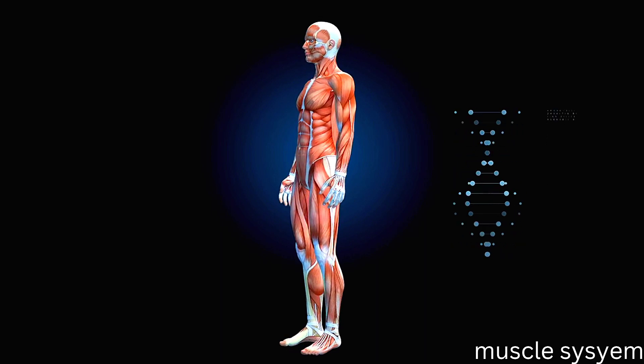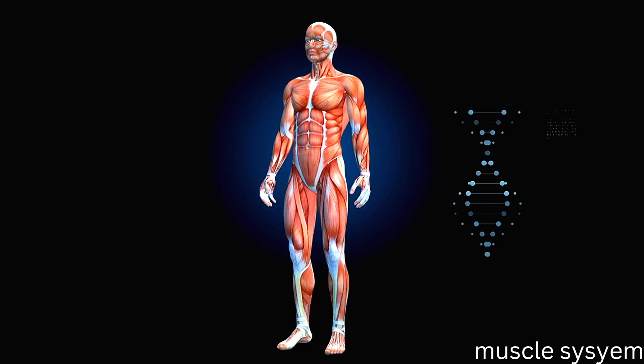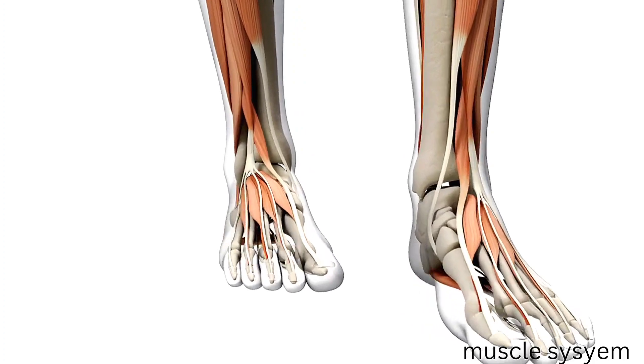Although some muscles can function entirely independently, the neurological system controls the muscular system's invertebrates.